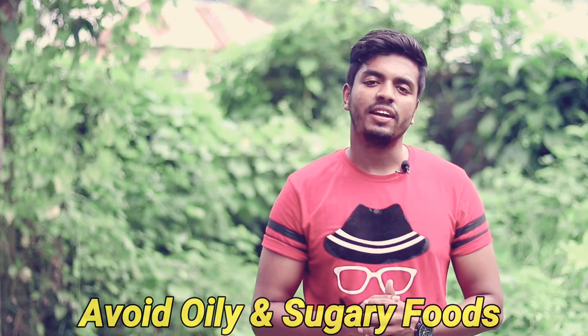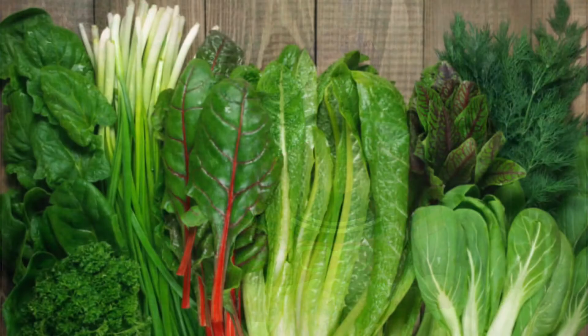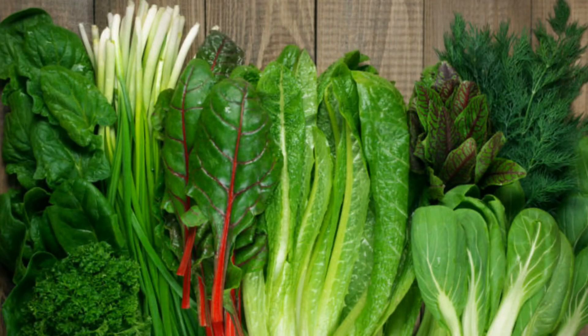Tip number two is to fix your diet. Your diet will help reduce oily and sugary foods. If you cut out oil and sugar from your diet, you won't have any problem with your skin. You can add antioxidant foods and green vegetables.